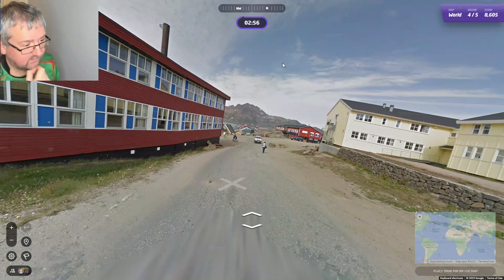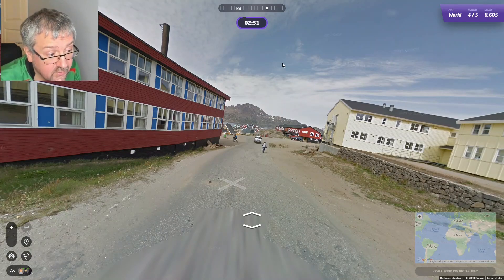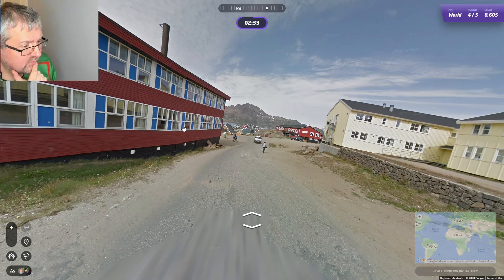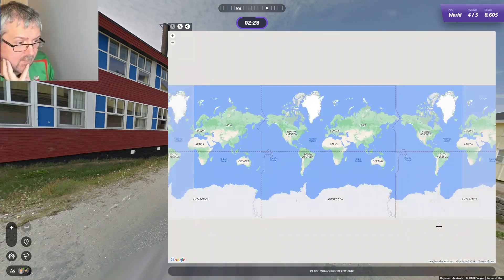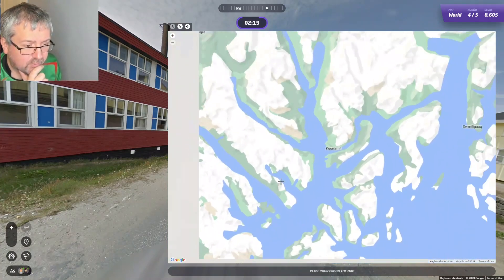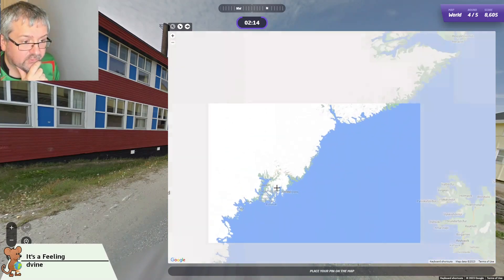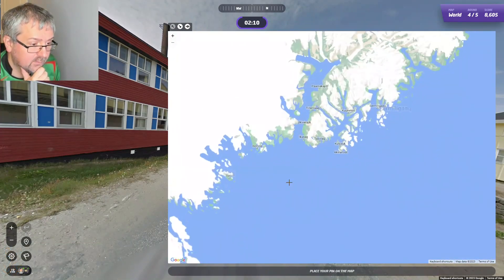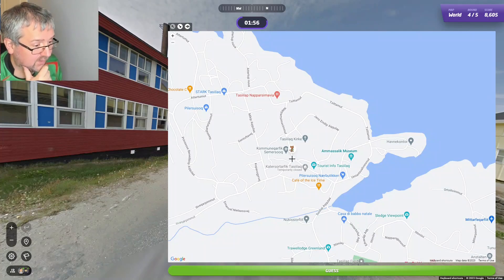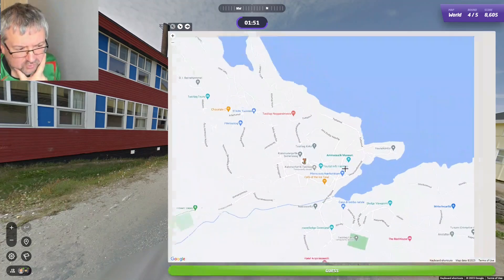And then we have Greenland. We have a bit of a wonky camera. It looks like we have sea to the north, and the sea is running east-west. So somewhere around here — I know this coverage but I never remember exactly where. It could be somewhere like here. One of the reasons I'm going here is because the camera is a bit wonky, and I'm sure I've seen this around here before.